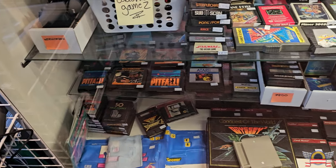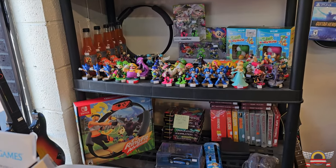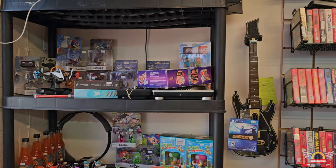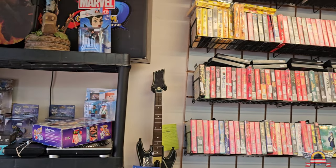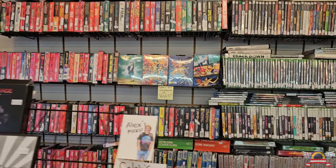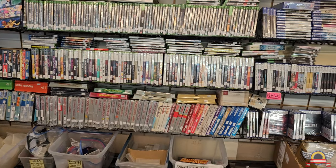You got your Sega, all your classic retro stuff, a bunch of Switch stuff, some amiibos, some cool Final Fantasy sodas - I have one of those. It was just neat to see a combination of really good stuff on the wall, really good stuff in the case, some limited run stuff, just a little bit of everything.